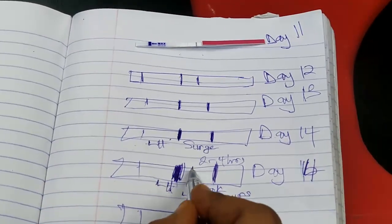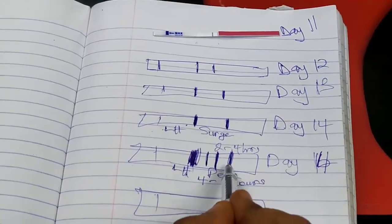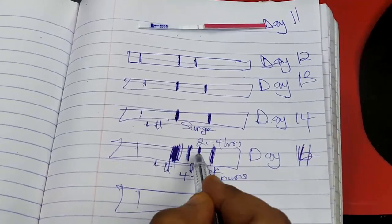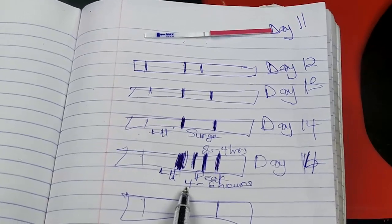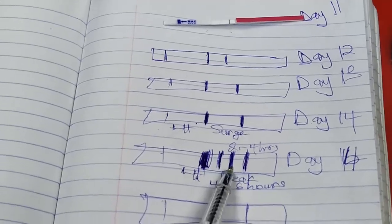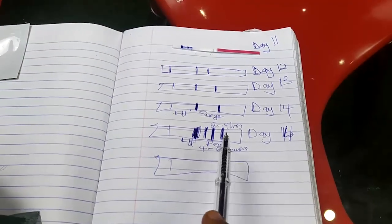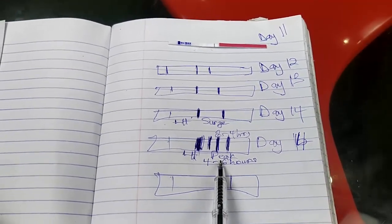You can have varying degrees of peak thickness — all thicker than the control line. If you are having a very thick line, ovulation will happen in about six hours. If you're having a slightly thicker line, ovulation will happen in about four hours. The LH peak tells you that you are definitely going to ovulate in a few hours.